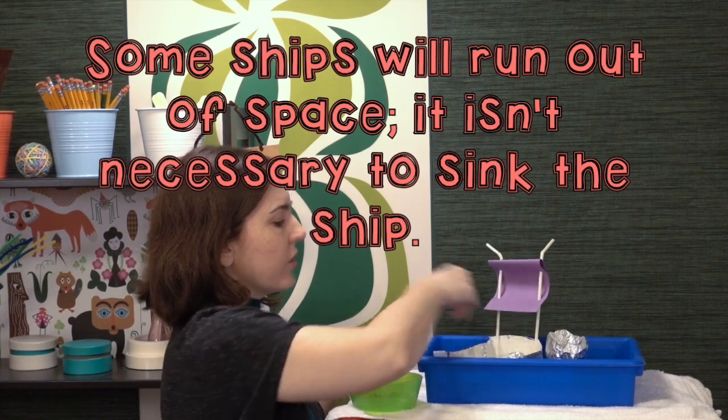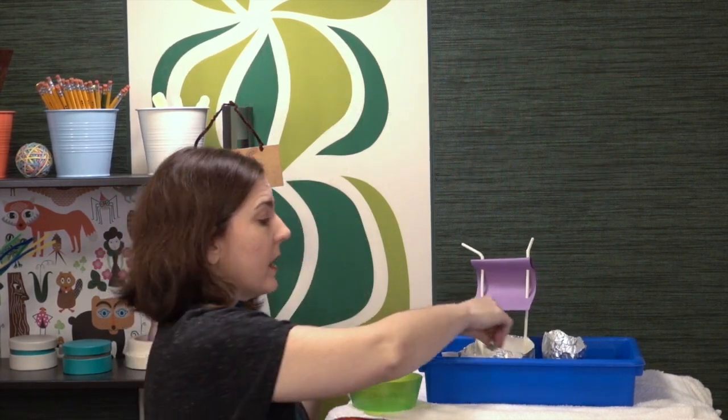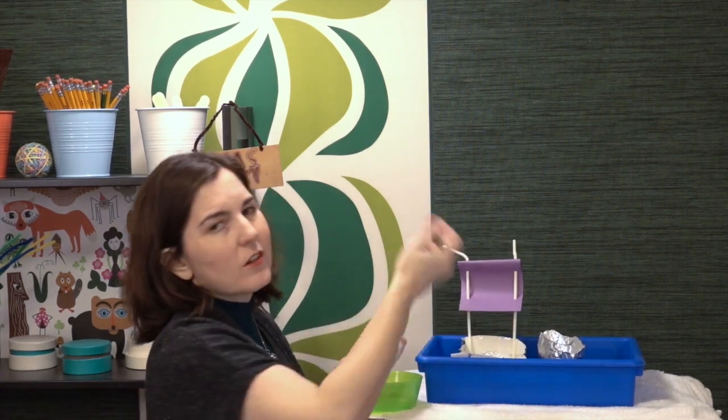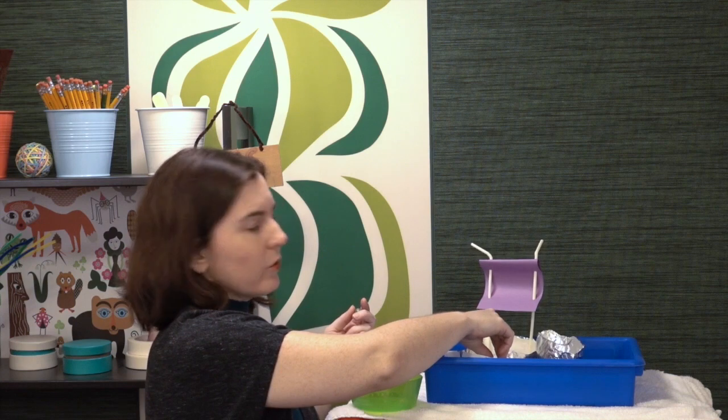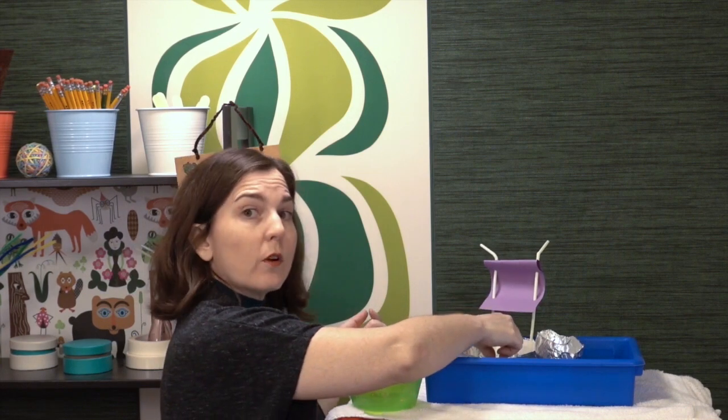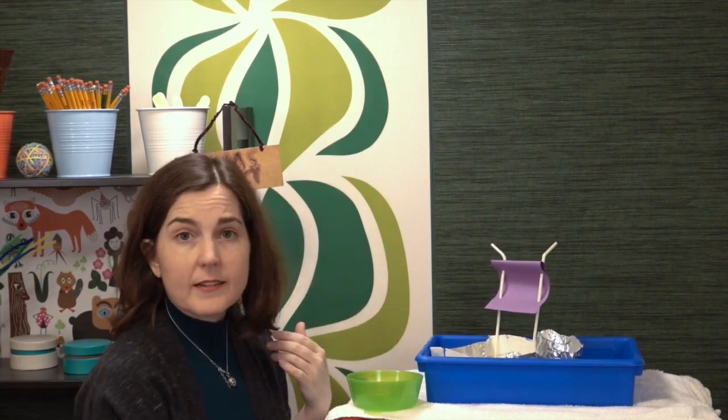Now, if you run out of objects before the boat sinks and you want to see how much the boat can take, you can start using non-uniform objects. But if you're going to do that, you might want to have a scale on hand so you can get the total weight of what the boat held before it failed. This one didn't fail and I did run out of marbles, so I would just keep adding other objects.